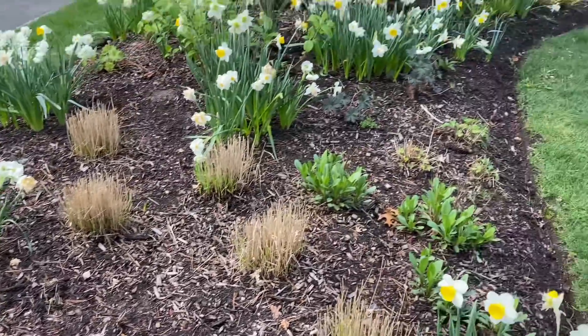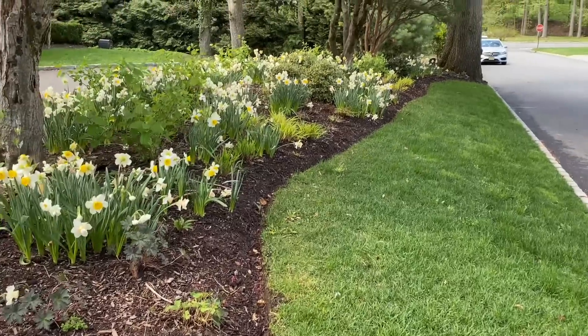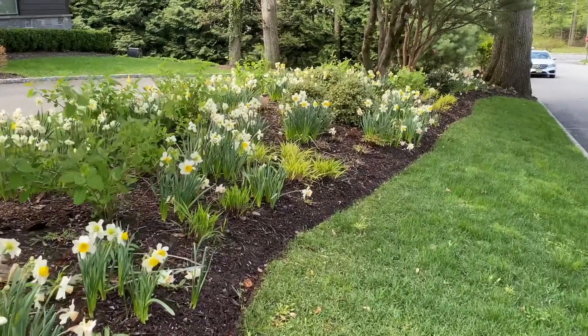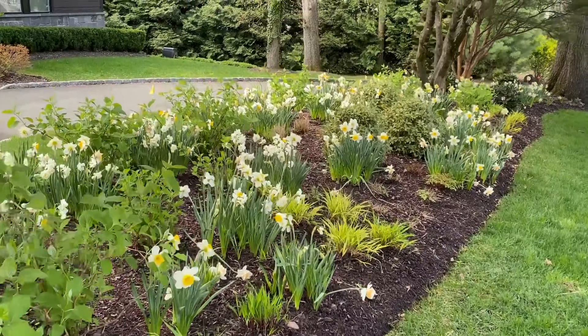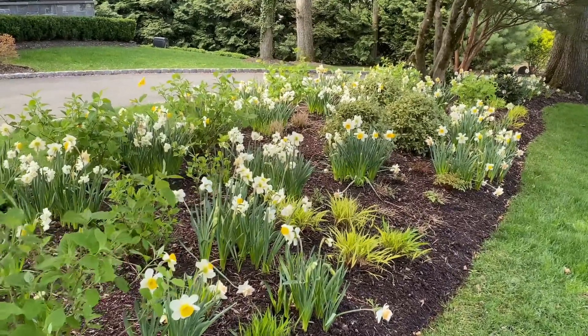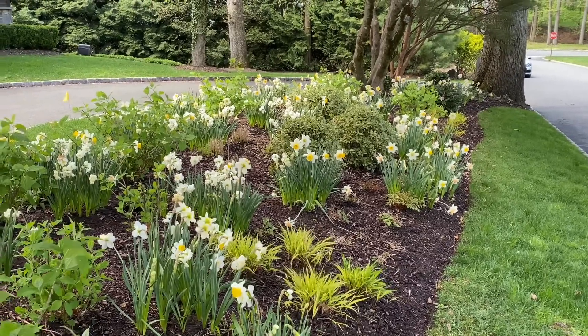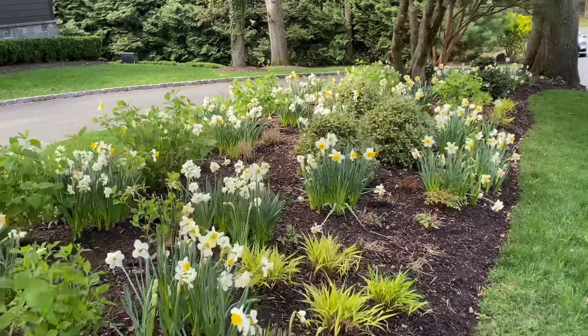I added some geranium right here, some Calamagrostis, some nepeta. It is a beautiful bed in the summer as well. What I've been doing is adding some annuals here — in the summer I added cleome for the middle of summer, and then celosia for the late summer. It was so beautiful, so I have some plans to add more colorful annuals here this summer and I will definitely update you on that.